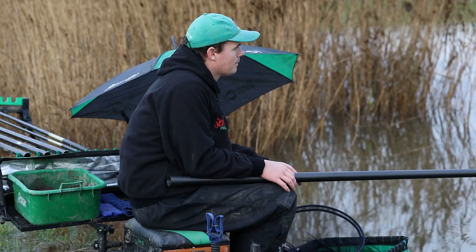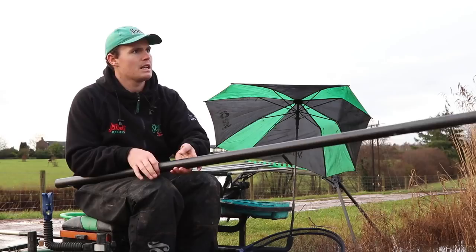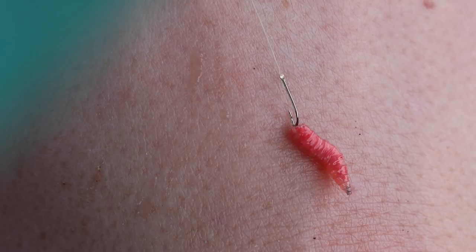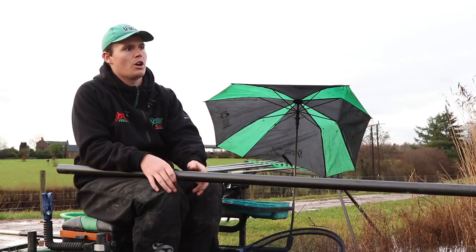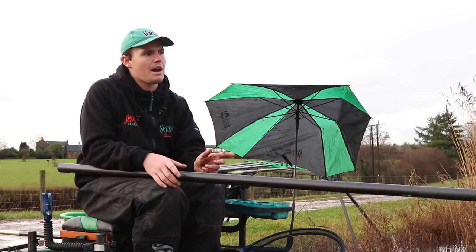We've alternated between maggots and castors on the hook today. Often you'll find a caster catches bigger fish but can be a slower bait. Today, it seems that castors actually get you the quickest bite, and there's no difference in the stamp of fish — maggots don't seem to have really played a part. Whereas in previous sessions here I've caught really well on maggots and struggled on castors. Every day is different. It's perhaps due to the amount of castors going into the groundbait. The fish want a single, nice dark caster, and the rig is now laid probably two inches over depth on this shelf.